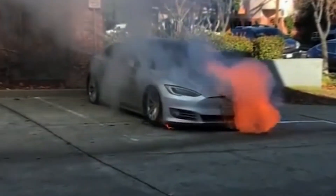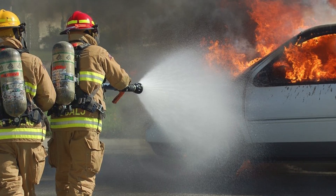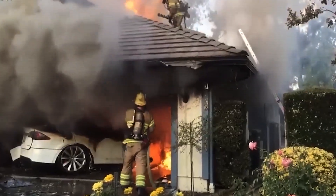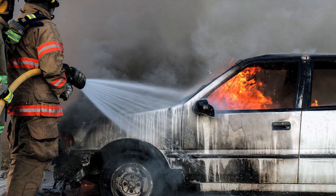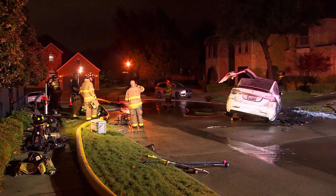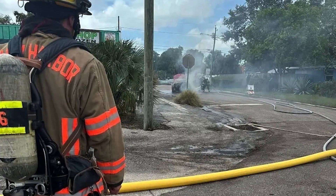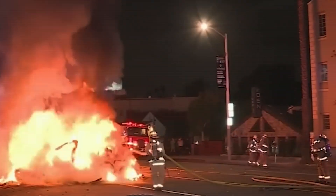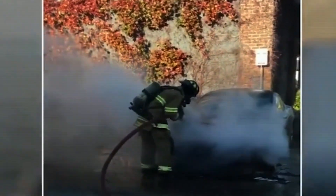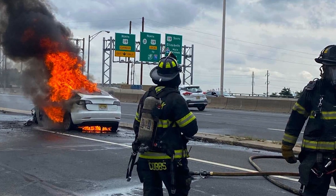The problem with EV fires does not end with the insane methods required to put them out — first responders also face significant challenges. One of the most crucial and often overlooked is the sheer lack of standardized procedures. Unlike conventional fires, where extinguishing is relatively straightforward, electric vehicles throw a wrench into the works with their complex and varied designs. Each EV model can have a completely different battery layout and specific instructions on how to safely handle a fire, meaning firefighters can't rely on a one-size-fits-all approach.